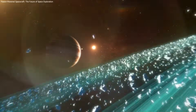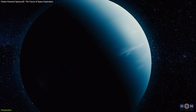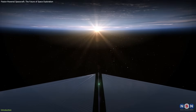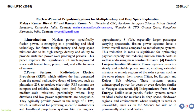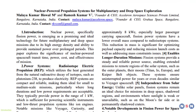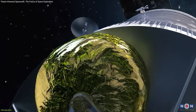Humanity aims to explore beyond the inner planets, reaching destinations like Jupiter, Saturn, Uranus, and Neptune. Our current propulsion systems — chemical rockets and solar power — face limitations. Recent research presented at the 56th Lunar and Planetary Science Conference introduces fission-powered propulsion, a nuclear technology that could address these challenges.